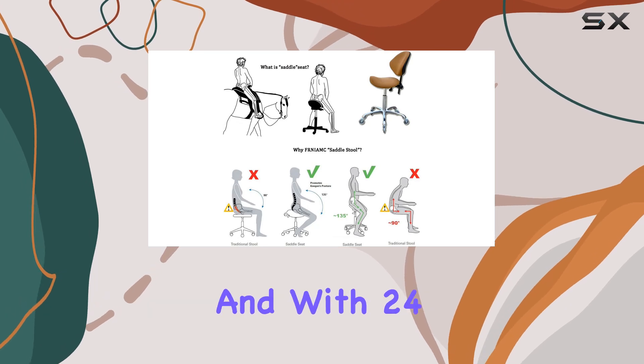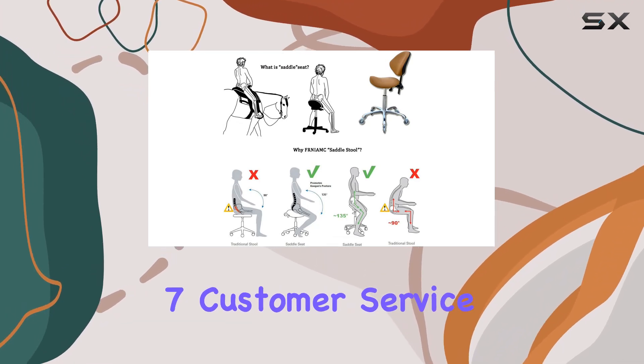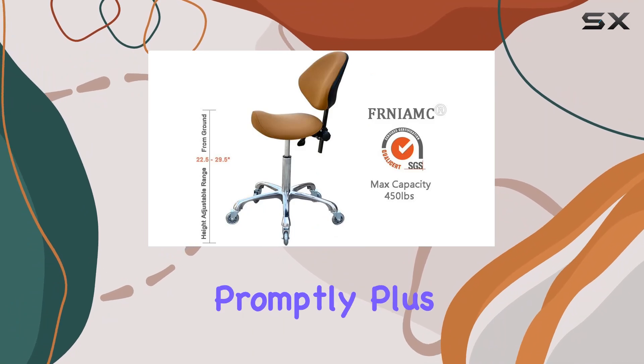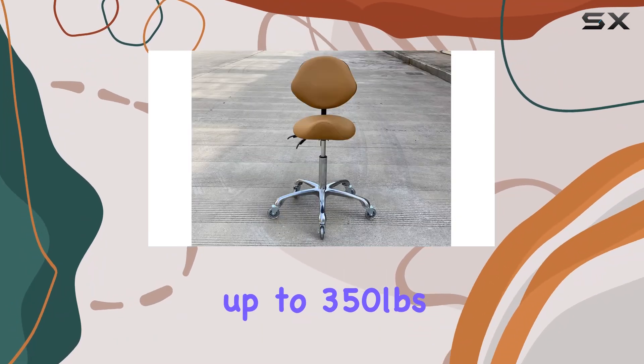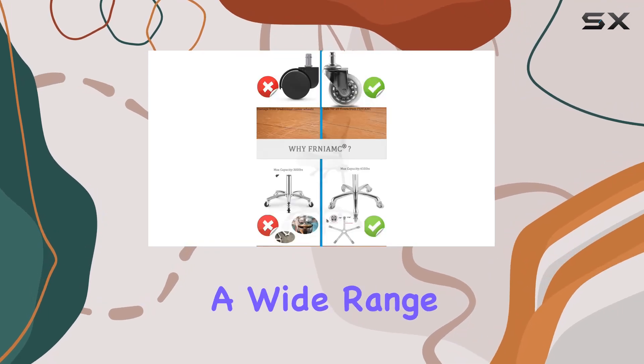Assembly is a breeze, and with 24/7 customer service, you can trust that any concerns will be addressed promptly. Plus, with a weight capacity of up to 350 pounds, this chair is suitable for a wide range of users.